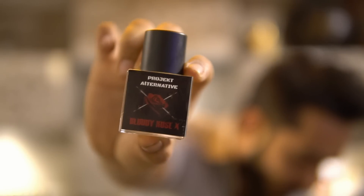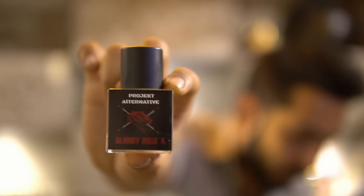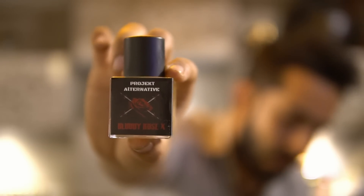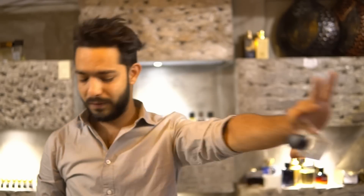Next is called Bloody Rose X, which is the alternative of Boadicea Blue Sapphire, an amazingly good rose fragrance costing 50,000+ for 400ml. We've tried to create this quality before but this outcome — Bloody Rose X — is the result. If you love rose, you can't escape this one.